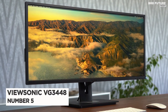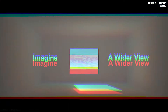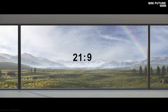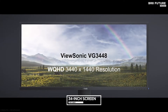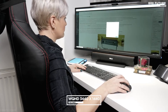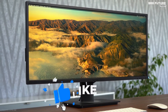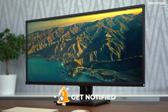Number 5: ViewSonic VG3448. While running a widescreen monitor in portrait mode is popular among coders, an ultrawide monitor can also be an interesting alternative. Featuring an ultrawide 34-inch screen, the ViewSonic VG3448 is ideal for both office use and home entertainment. With WQHD 3440x1440 resolution, it delivers 2.4x more pixels than standard Full HD monitors, giving users more detail for work or play.